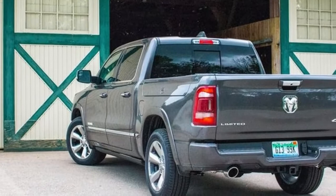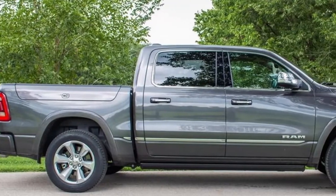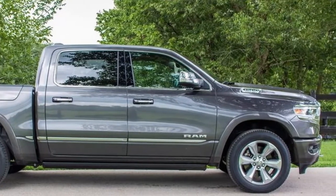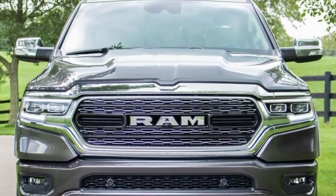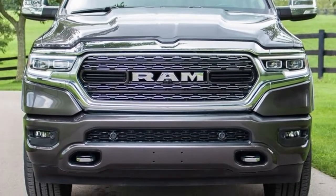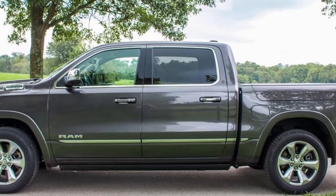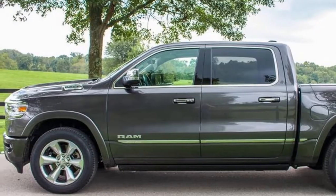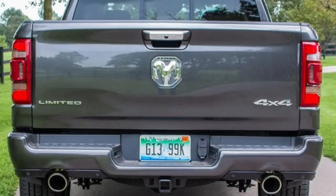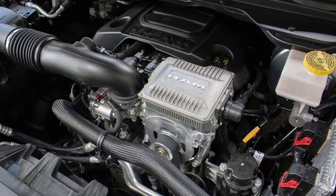The 48-volt mild hybrid system doesn't injure the Ram 1500's on-road manners. Some regenerative braking systems are abrupt in engagement, making for jerky stops, and I've tested many a stop-start system with noticeable harshness during engine restart. But none of these are an issue in the Ram. Brake force is progressive, helping to recharge the 430-watt-hour lithium-ion battery pack, and the stop-start system works with the 48-volt belt drive motor generator instead of a traditional starter for quick, seamless power-on transitions.